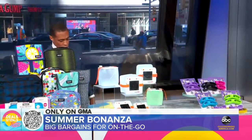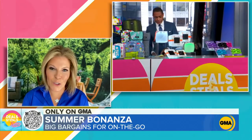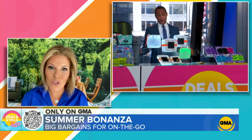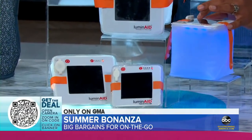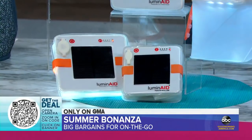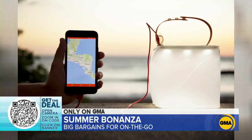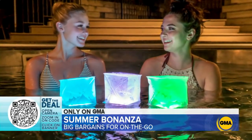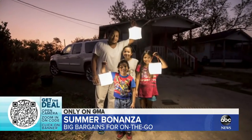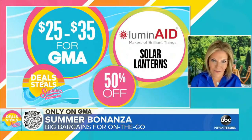We have something that was featured on Shark Tank to make sure we're not in the dark this summer — Luminate. These are inflatable solar lanterns so you can take light anywhere. No need for batteries or outlets — it is all solar powered by the sun. Some options will also help charge your devices on the go. They pack flat, making them easy for camping, backyard use, or power outages. 50% off — singles and sets start at $25.